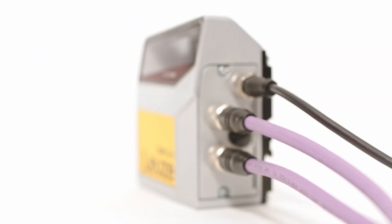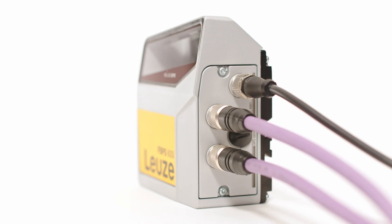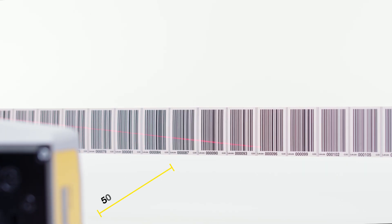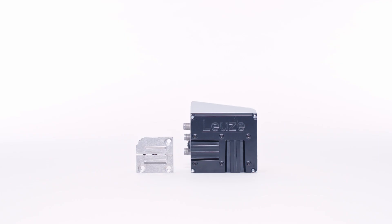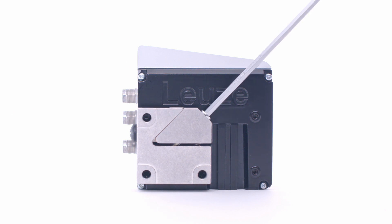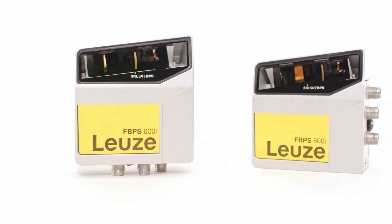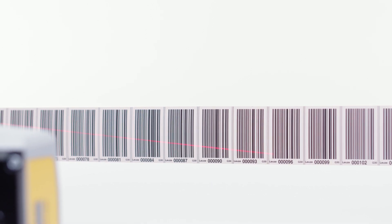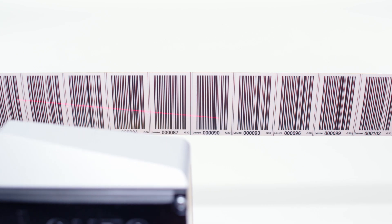The side or downward connections allow cables to be routed optimally in the system. Thanks to the wide reading distance range of 50 to 170 millimeters, the devices can be integrated flexibly. The well-thought-out fastening concept saves time during installation, and the devices can be changed quickly if servicing is required.